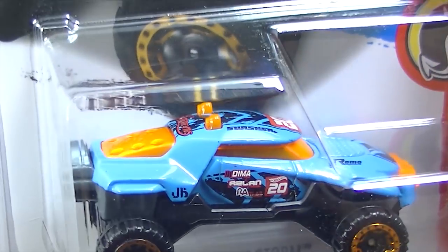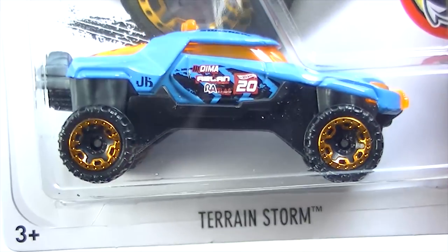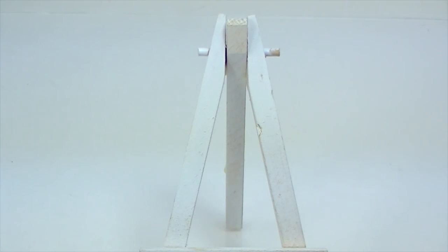We've got the Terrain Storm — I do like the look of this car. I would love to see that in black. I really like those new wheels too; I think the first time we saw those wheels was this year.